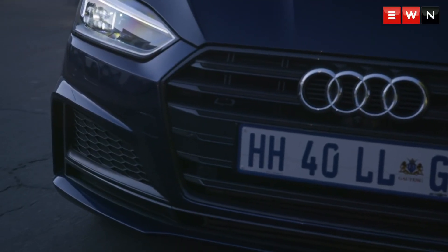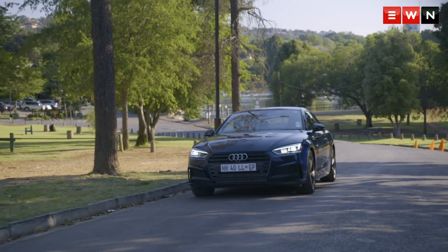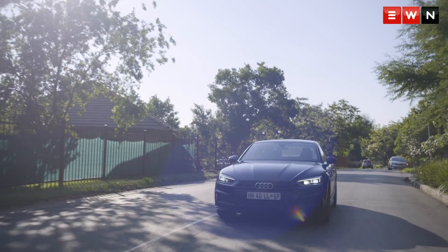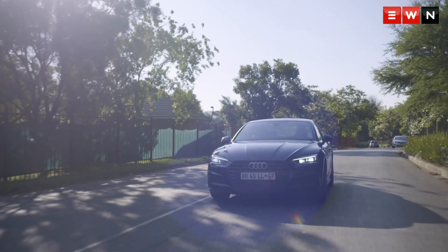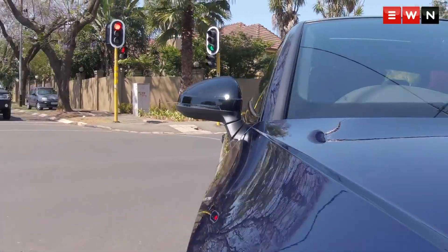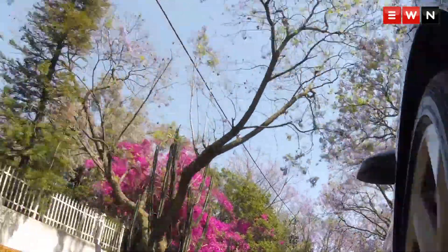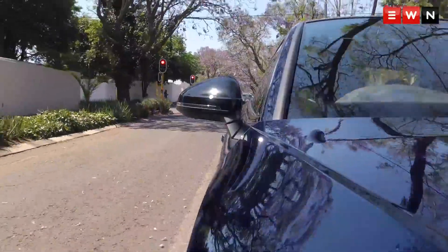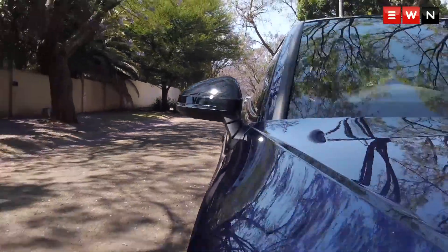The new Audi S5 is a head-turner. Easing your way through Joburg's leafy suburbs has never been more comfortable, and seldom this stylish for the city's up-and-coming. The sleek, radiant exterior beams class through the purple jacarandas at any onlooker. And the stylish modern interior is just what we have come to love from Audi.